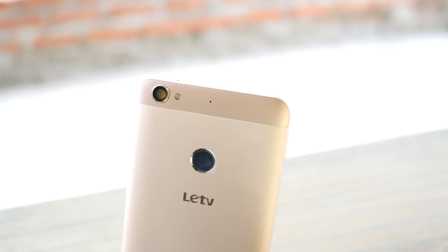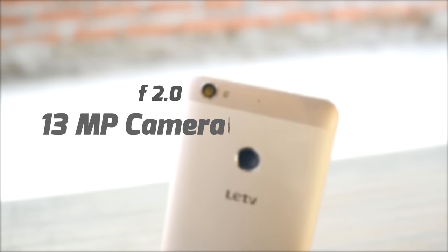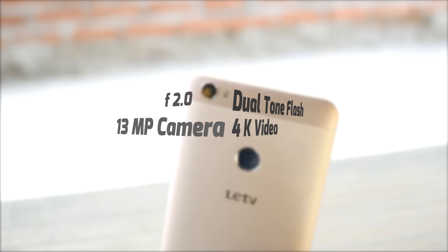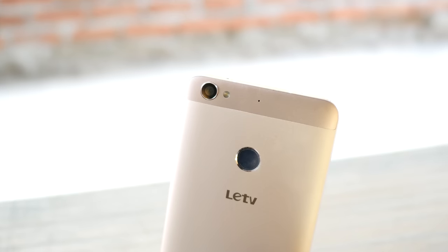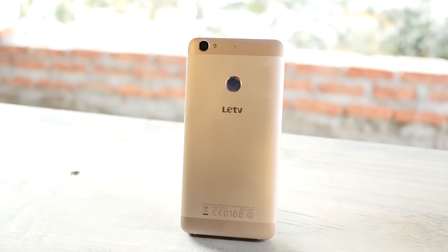Over at the back you have a 13-megapixel ISO cell camera with an F2 aperture, great low light visibility, dual tone flash, a secondary noise cancellation microphone, and a mirror finish fingerprint scanner. You should get really excited at the fact that the device feels a lot better than what it's priced at.